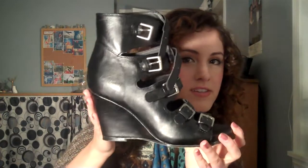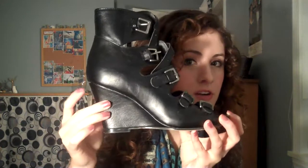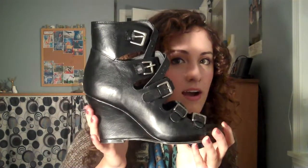I got four pairs this month. First are these ones — I showed these in a video. They are Steve Madden. They just have like these buckles all the way up and they're just a black wedge. They're very edgy. I think these will be great with some biker-like pieces. And I got these on sale for $10 — Steve Madden for $10, that's amazing.